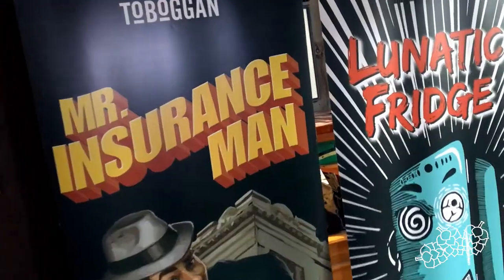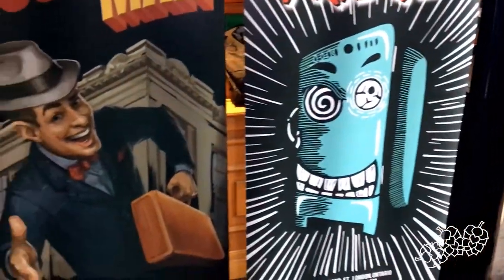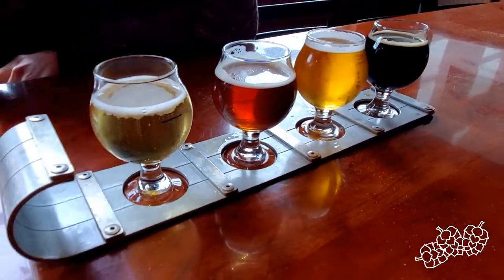All the artwork, decorations, everything is sourced locally. The food itself all comes from local ingredients, and the ingredients of the beer itself as well — so it's super community vibes here at Toboggan.